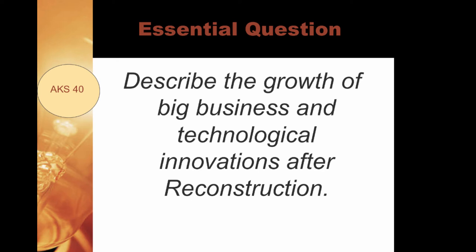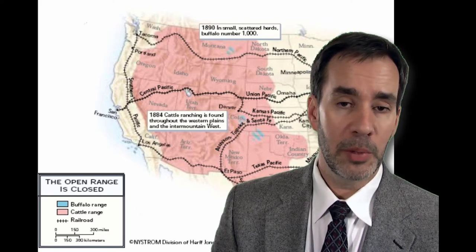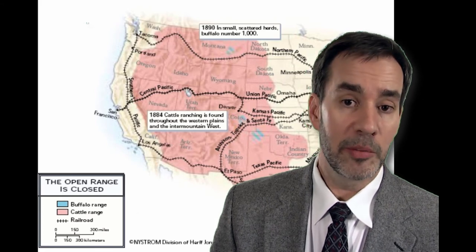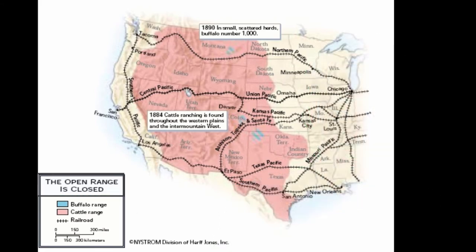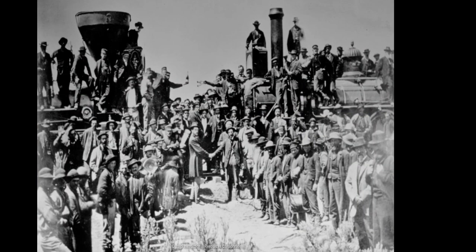The U.S. became the number one industrial power in the world by 1900. The railroad made a huge difference, selling the West and bringing industry there. The open range was closed by 1890. Chinese workers had a lot to do with building the railroad, at least on the western part of the United States. Finally the two railroad companies met in the middle, completing the first transcontinental railroad.